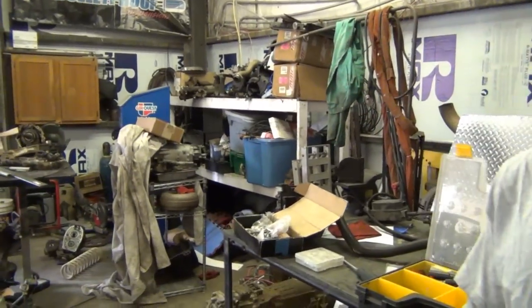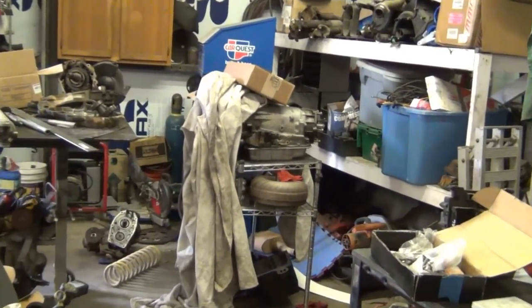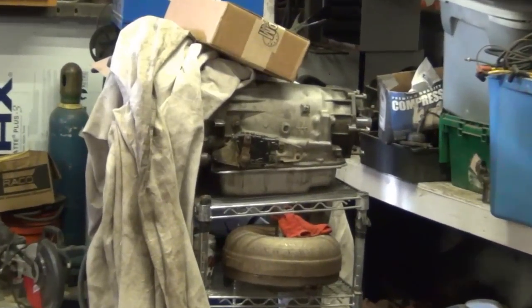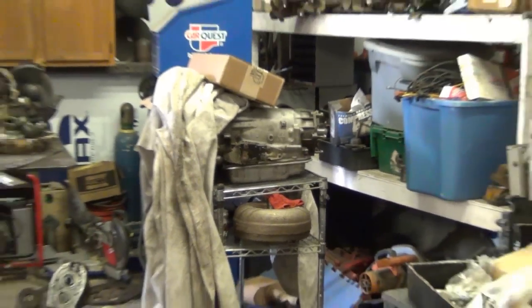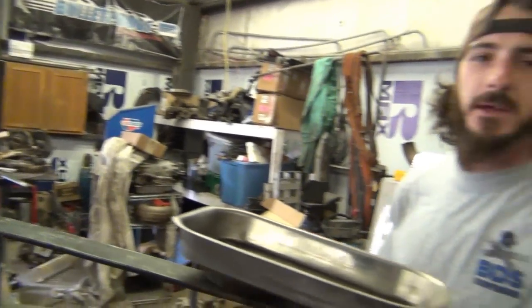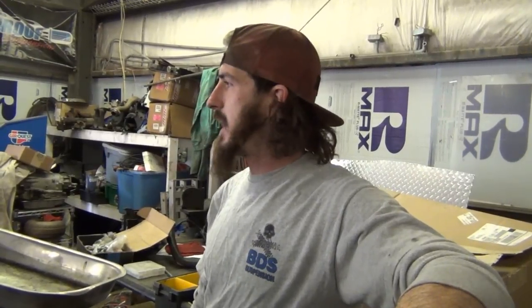Ben has the knowledge to rebuild transmissions, but for most builds he sends them to Webb's Transmission in Fort Walton Beach, which carries a nationwide warranty that's transferable to future owners of the vehicle — ensuring professionally built transmissions with solid warranties. They do handle personal transmission work in-shop as well.